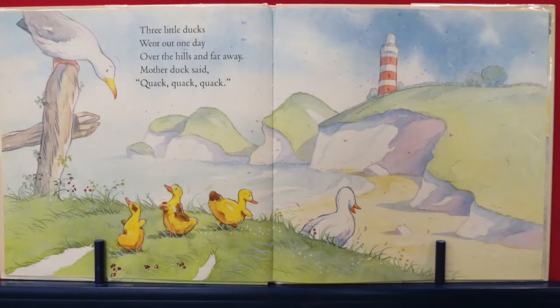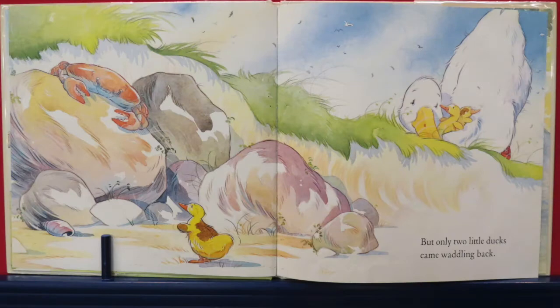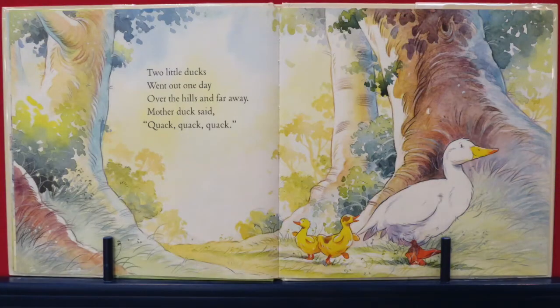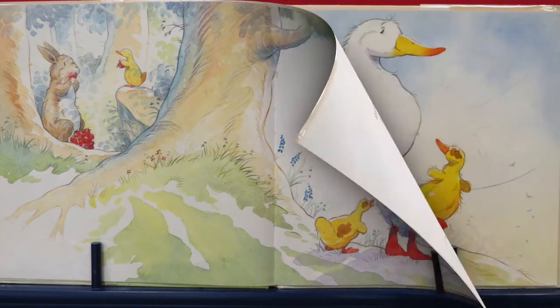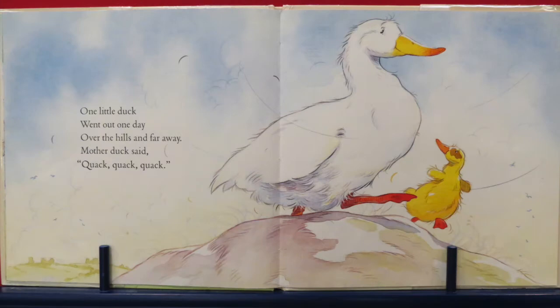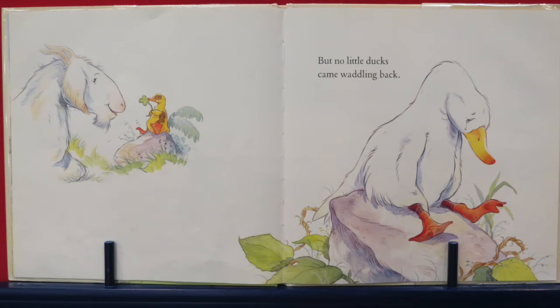Three little ducks went out one day, over the hills and far away. Mother Duck said quack, quack, quack, quack — but only two little ducks came waddling back. They found some other things to do, I see. Two little ducks went out one day, over the hills and far away. Mother Duck said quack, quack, quack, quack — but only one little duck came waddling back. Only one — where's all the others? One little duck went out one day, over the hills and far away. Mother Duck said quack, quack, quack, quack — but no little ducks came waddling back.